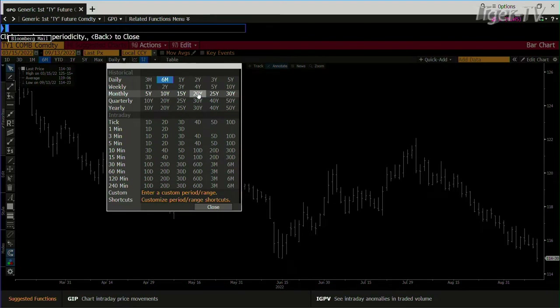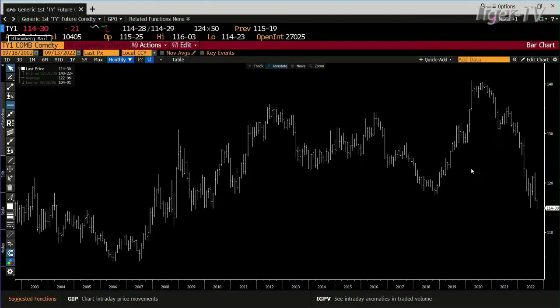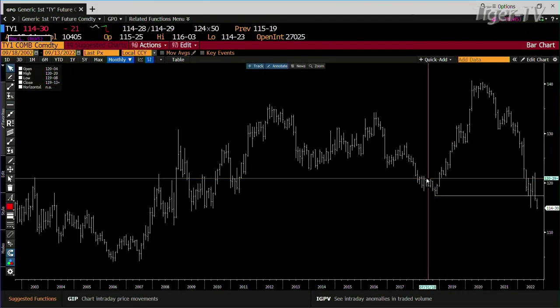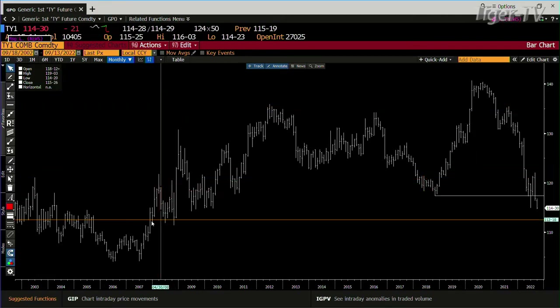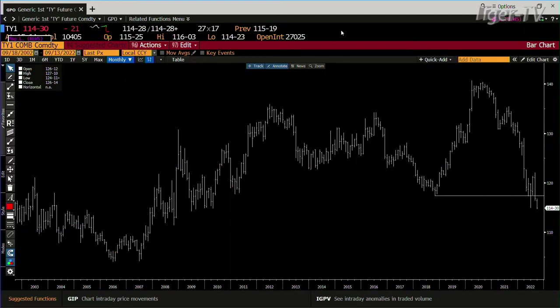Bringing this back on a 20-year chart, you can see where we're at. We had already broken the major support. Once the 10-year broke 118.10, we're now at 114. This thing is going after the lows — we're going after the lows from 2006, which is 104.05. Monster number.